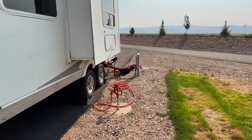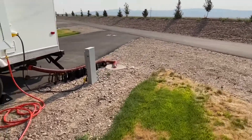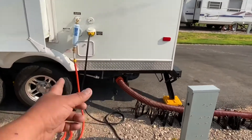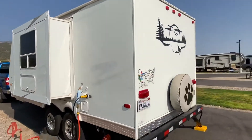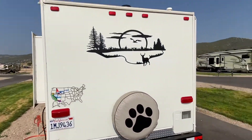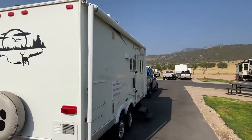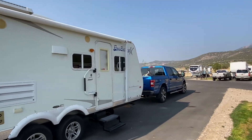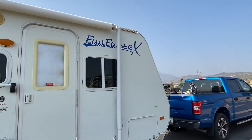I already checked the inside with the leveling kit that I have and everything works out. Water filter, AC is already working and it's cooling the unit. That's pretty much it. I highly recommend this place — super nice, super quiet. It's brand new, about a month old.